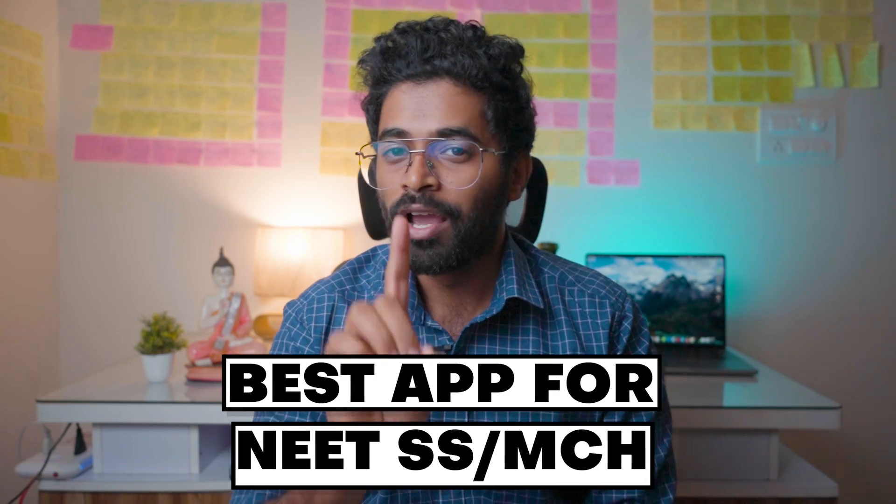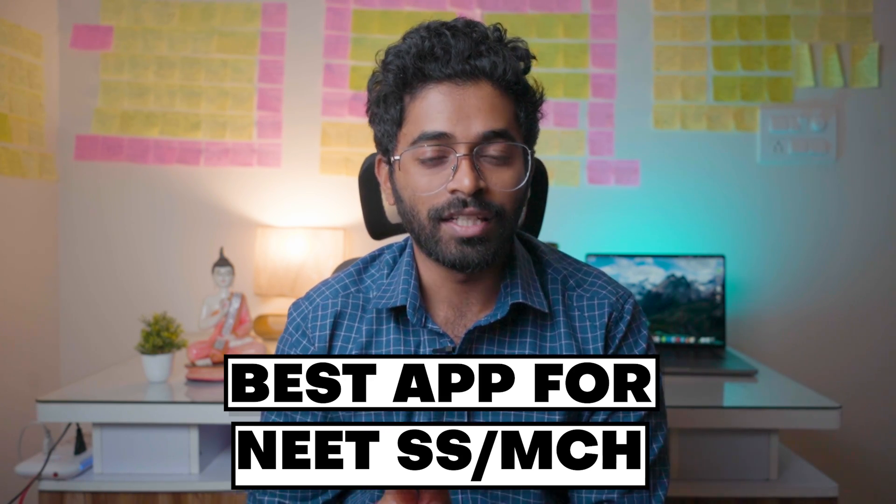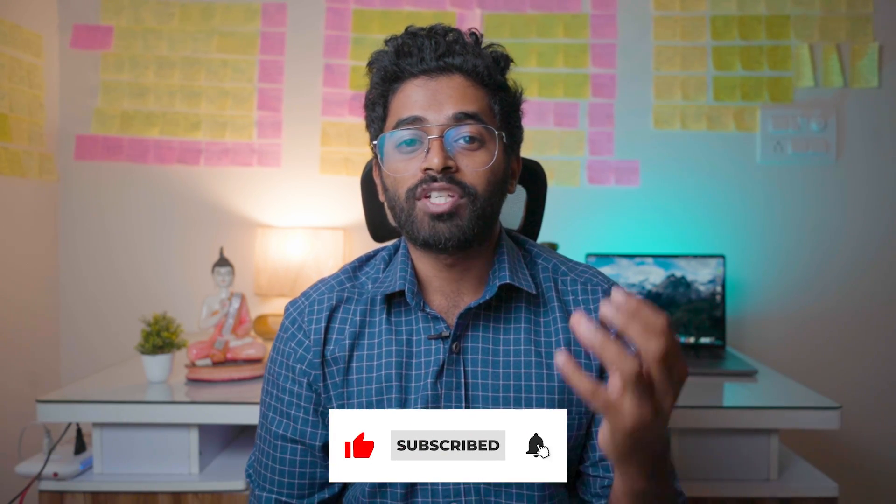Hey guys, this is Dr. JTM, digital medicine and part-time YouTuber. In this video, I'll be telling you which app is best for NEET SS and MCh Surgery. I have spoken to some of my friends who prepared for NEET SS MCh Surgery, got some good ranks this year, and I have got some very valuable points. You will get an idea on which app to use for preparation — which app to start, which app to use for MCQs, how to prepare grand tests, and more. Watch the video till the very end.